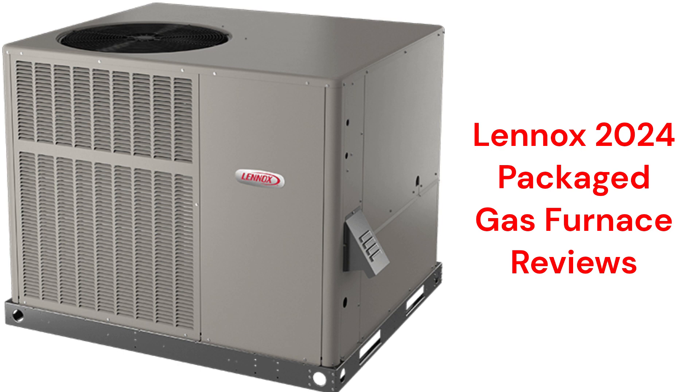This brand is made in the USA and features compact units, but the brand is only sold and installed by factory authorized dealers.